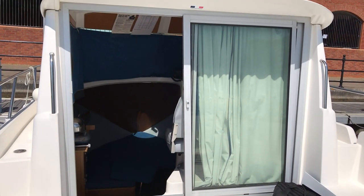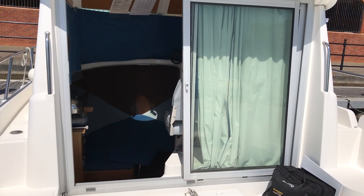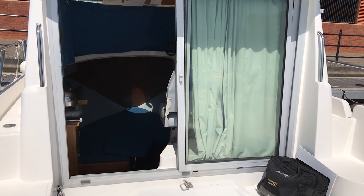This is Tim from Boatshed Brighton on board this Okoto 695. If you'd like any more information, there are loads more videos, photos, and virtual reality tours at boatshedbrighton.com.